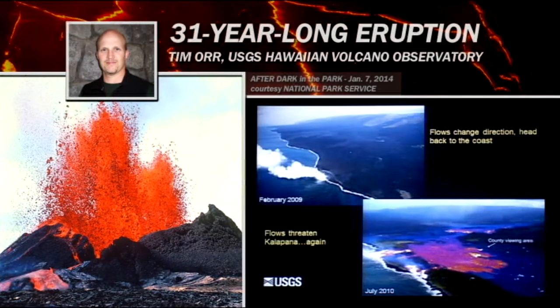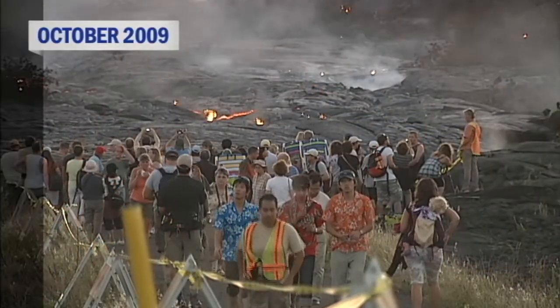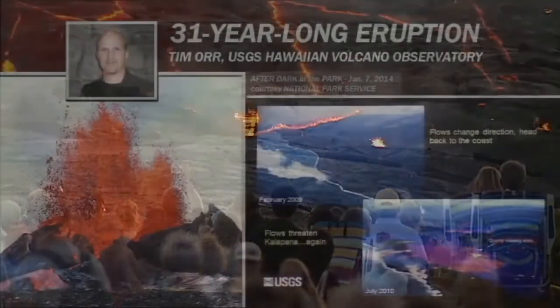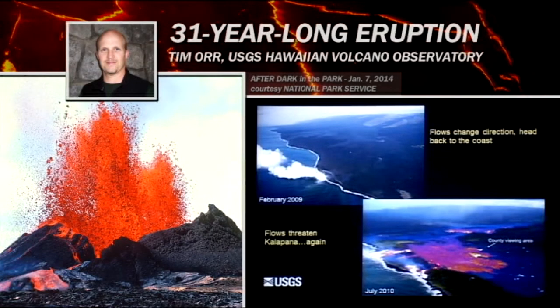As always, though, things changed. There were some breakouts back upslope, closer to the vent. New flows came down to the east of this tube system and actually reentered the Kalapana area. This is a thermal image overlaid upon a regular photograph — the active flows are the white ones. The flows migrated back into Kalapana Gardens subdivision and threatened these houses here. While this flow was active, three houses were destroyed.